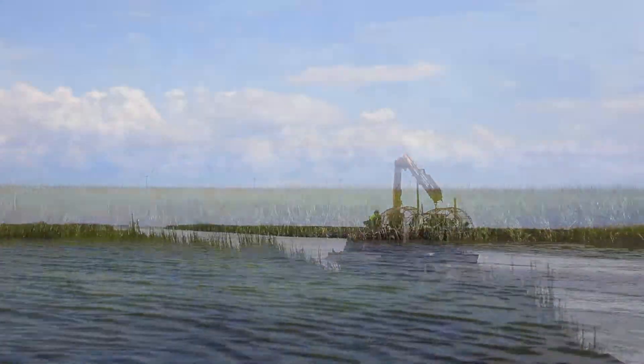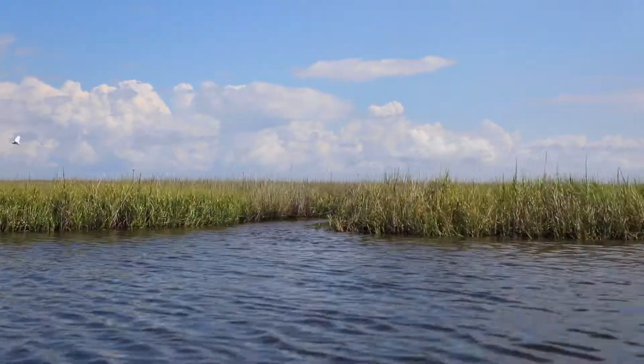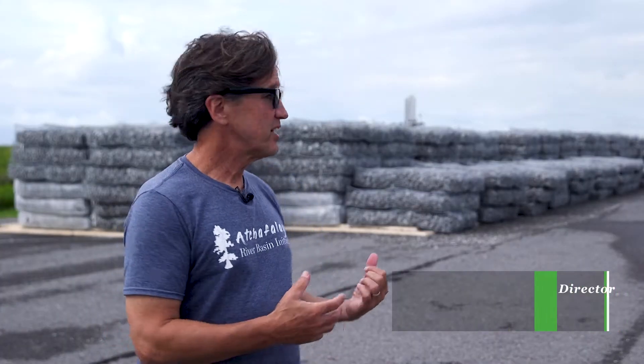Right now we are on the shores of Calcasieu Lake in southwest Louisiana. We are in the staging area for an oyster restoration shoreline protection project.